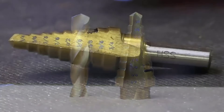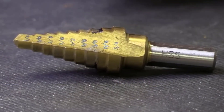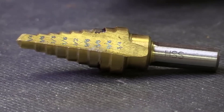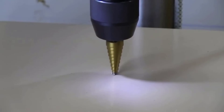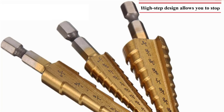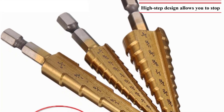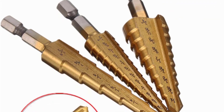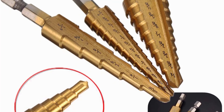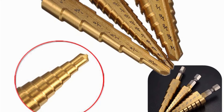It is also one of the most affordable options you will find, especially for a set of 3 bits. Each of the bits features a high-step design that prevents over-drilling. The 2-flute design increases the material removal rate along with an overall smoother operation. These drill bits include a hexagonal shank which fits easily with almost any standard drill machine and offers optimum performance.